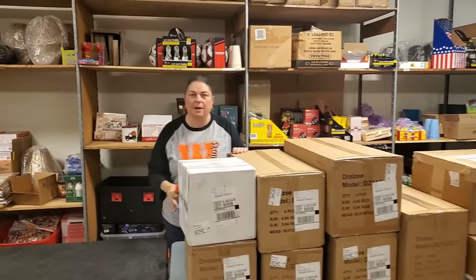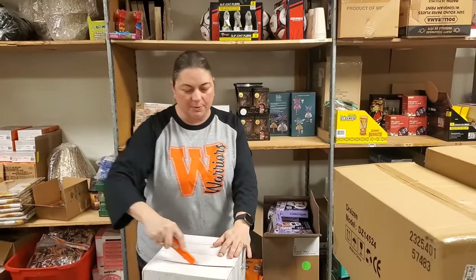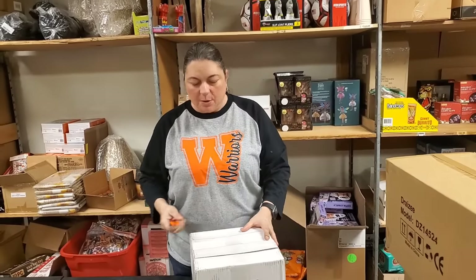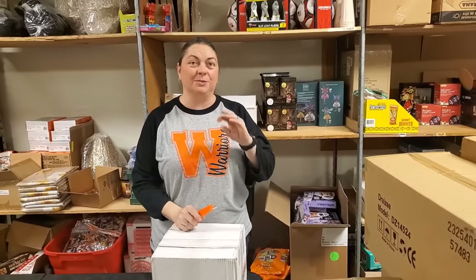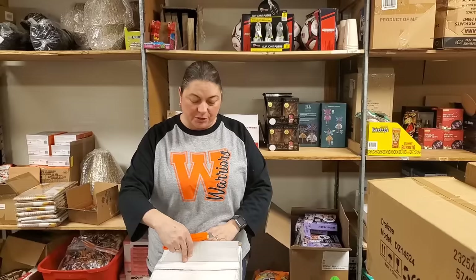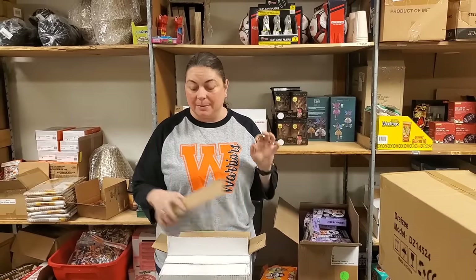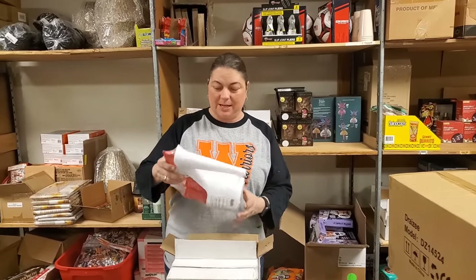We thought it would be a good idea to buy some gift type items since we've got Valentine's Day showing up. We are still currently - you saw the unboxing of the pallets we were doing from the Amazon Overstock and Returns - and we are still actually pulling out pieces we didn't even show you on camera, and we've been listing them on HookedOnPickin.com, so check those out.